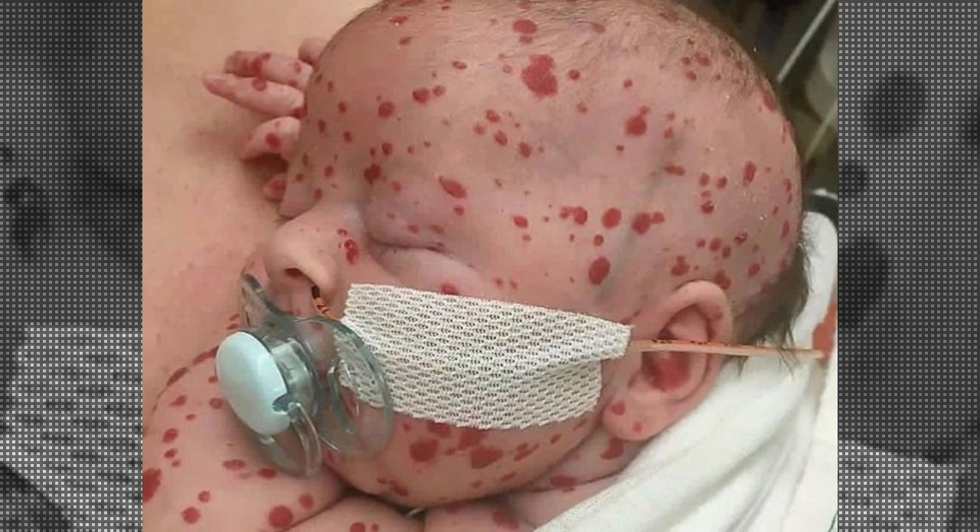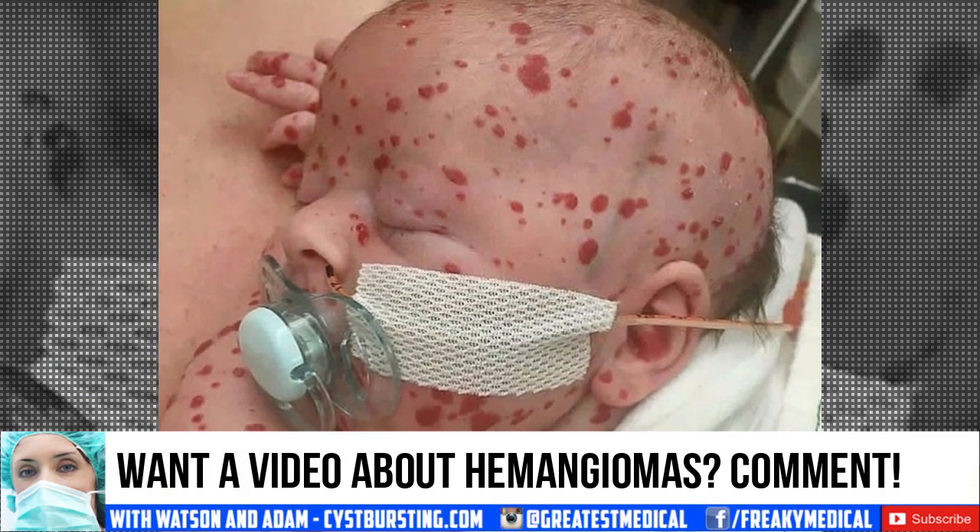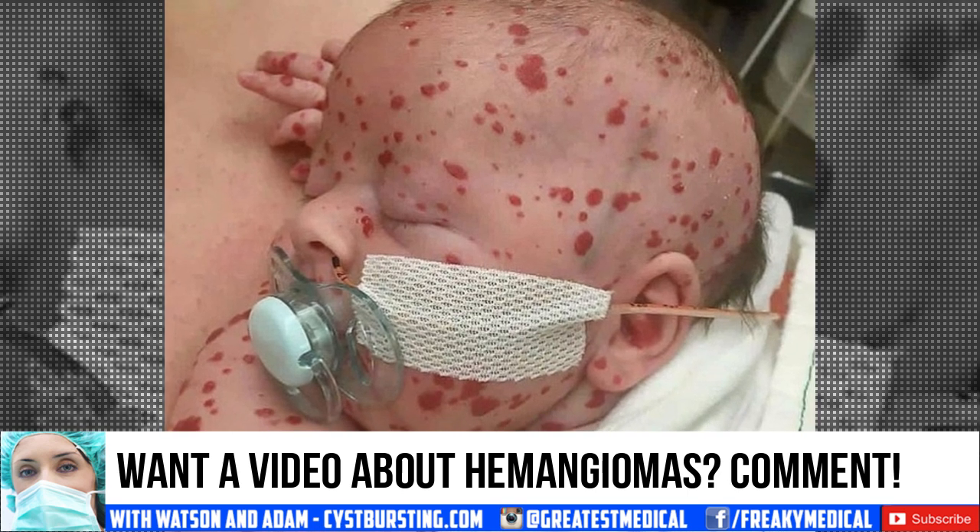And here's a healthy baby with a lot of hemangiomas. Should we do a full video about hemangiomas? Leave your opinion below.